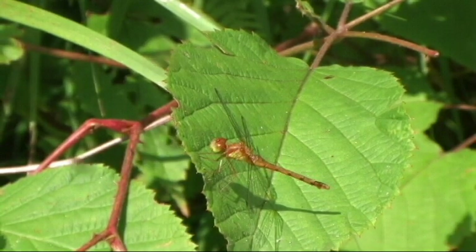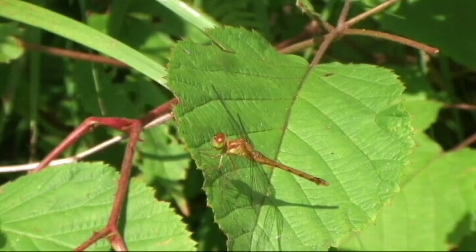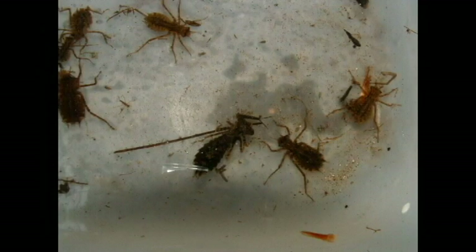Yellow-legged meadow hawk. The aquatic larvae feed on a number of organisms, which can include tadpoles and fish, using their extensile mouth parts.